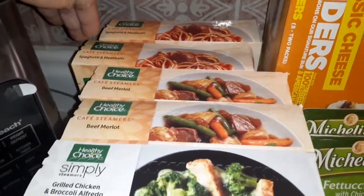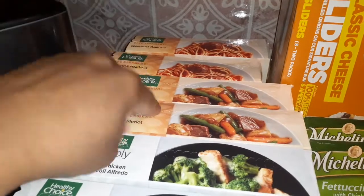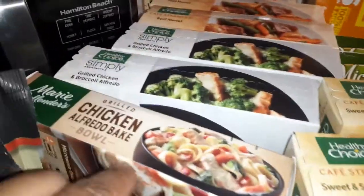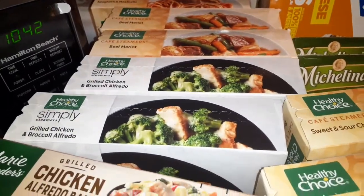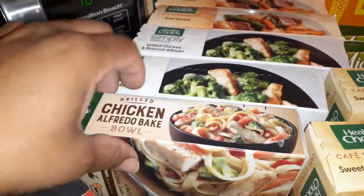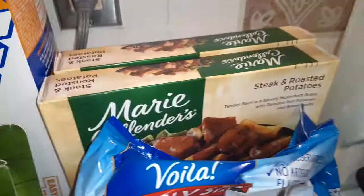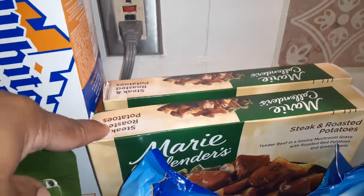We have two of the spaghetti and meatballs. We have two beef Merlots — those are mine. We have a couple of the grilled chicken and broccoli Alfredos. We have this right here, the grilled chicken Alfredo bake bowl. We have two of the steak and roasted potatoes.